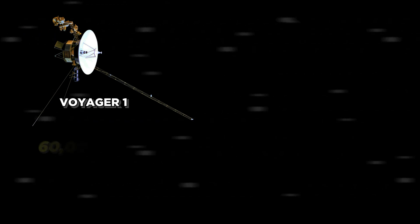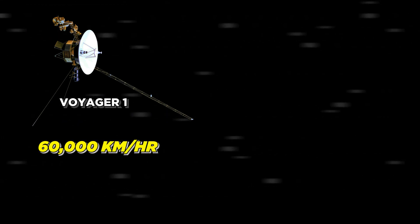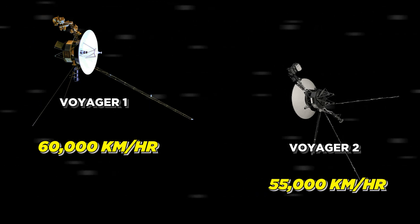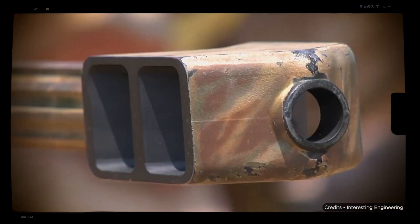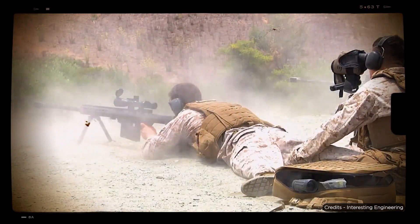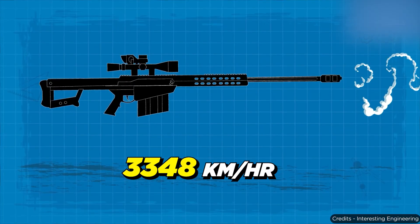Voyager 2 was moving slower than Voyager 1, even though it was launched before Voyager 1. The speed of Voyager 1 is now approximately 60,000 kilometers per hour, and the speed of Voyager 2 is now 55,000 kilometers per hour. To give you a clear picture, the speed of a bullet fired from the M82, one of the fastest firing guns, is 3,348 kilometers per hour. So imagine the speed of these space probes currently traveling in interstellar space.